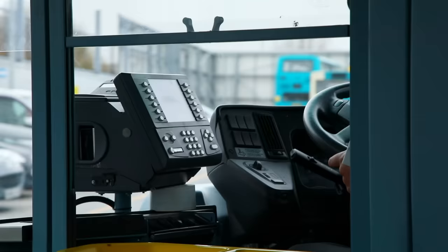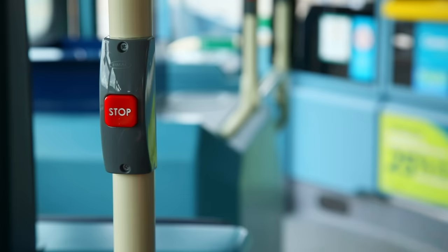Here we are back at the bus depot. I'll just press the bell to ask the driver to stop.